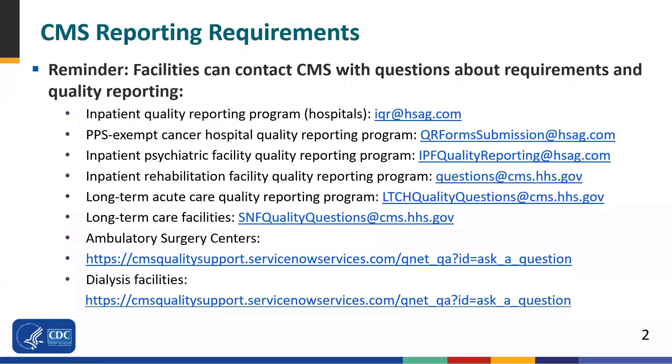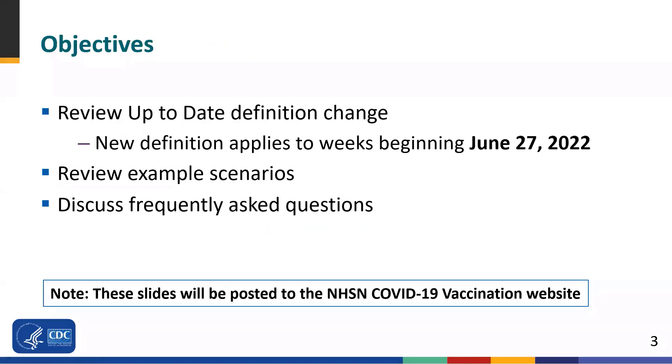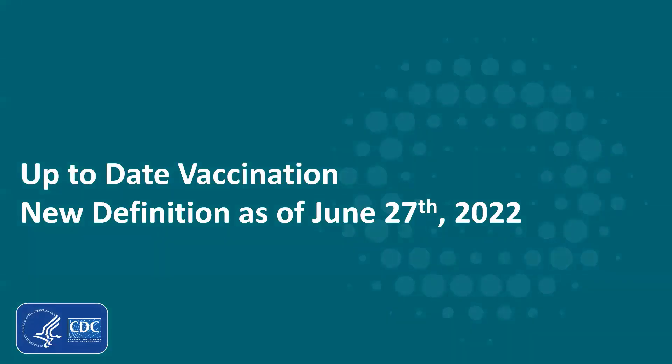Before we begin, and as a general reminder, please contact CMS with questions about reporting requirements using the email addresses provided on the slide. The objectives for today's webinar are to review the up-to-date definition change, as this new definition applies to weeks beginning on June 27th, 2022. We will then review example scenarios and discuss frequently asked questions, reviewing this definition as it applies to the COVID-19 vaccination modules and the resident impact and facility capacity pathway in NHSN. Please note that the slides from today's session will be posted to the NHSN website in the coming weeks.